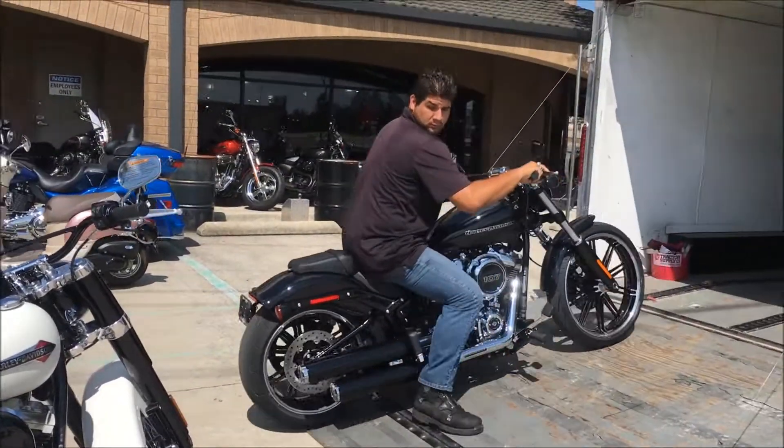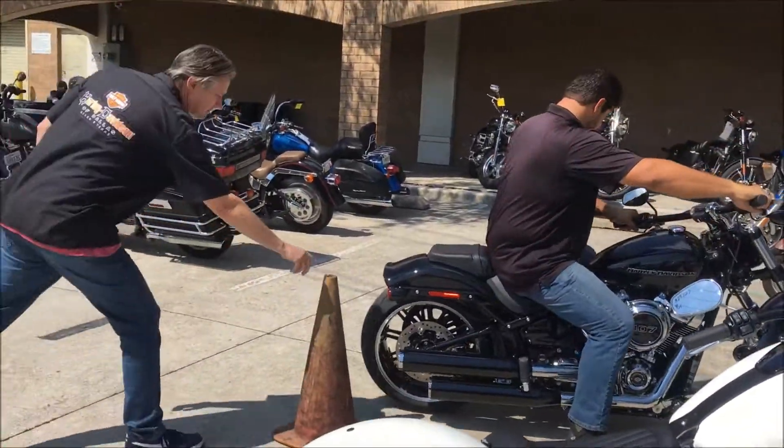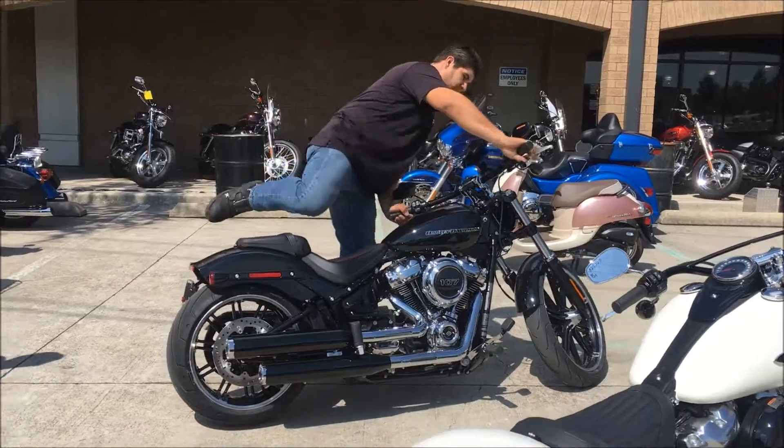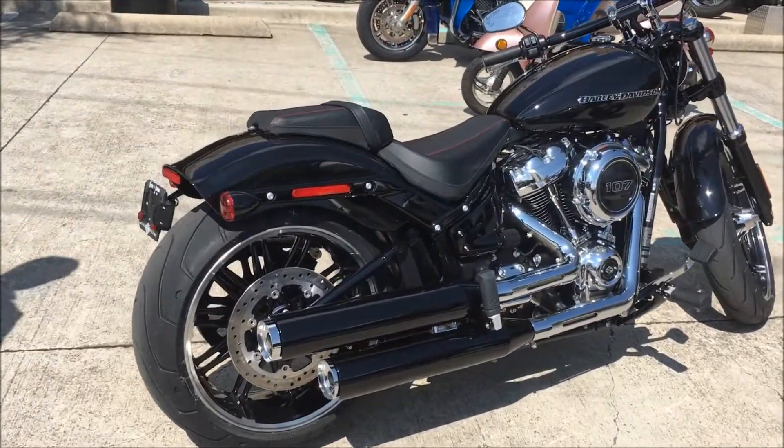We've also got a 2018 Breakout. 240 rear tire, Milwaukee 8 107, lots of power. This one's in vivid black. Damn, check that out!